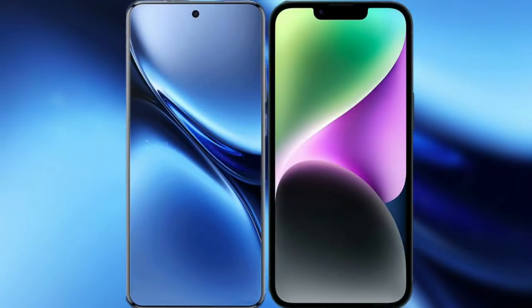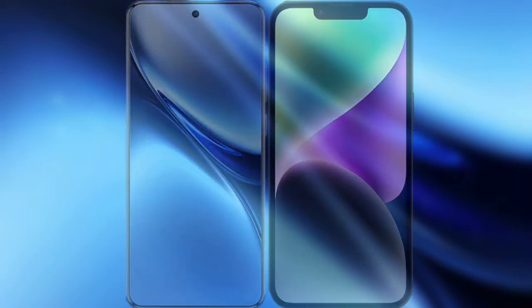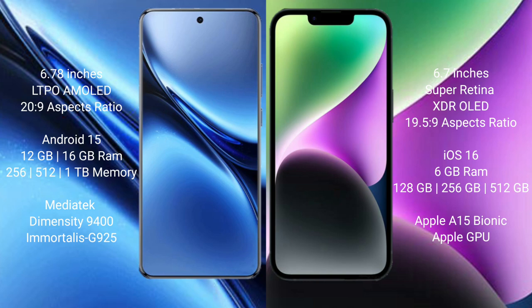I will compare the new Vivo X200 Pro with iPhone 14 Plus. Vivo X200 Pro has a 6.78 inches LTPO AMOLED display, and iPhone 14 Plus has a 6.7 inches Super Retina XDR OLED display.